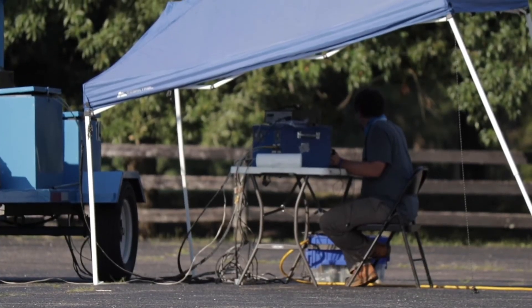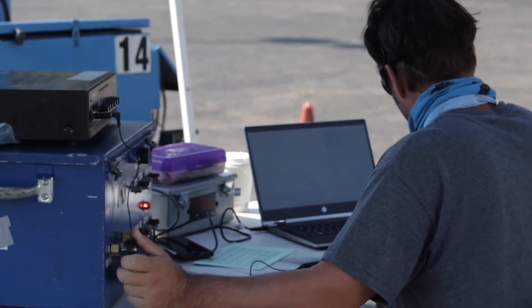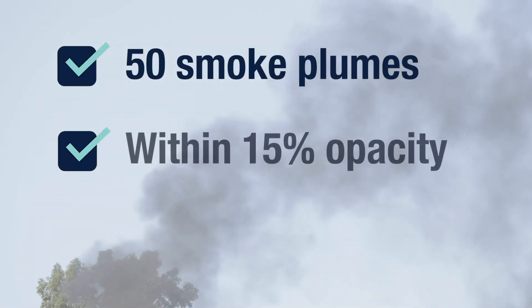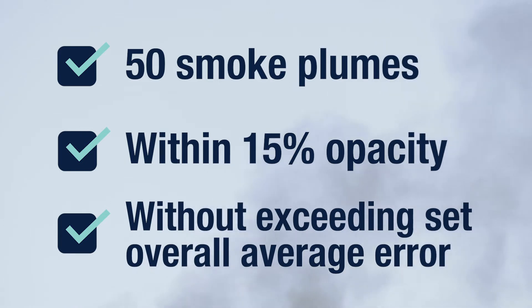Smoke School culminates in the Method 9 certification test. To pass, participants must correctly identify a total of 50 smoke plumes within 15% opacity and without exceeding an overall average error of 7.5% opacity in each category.